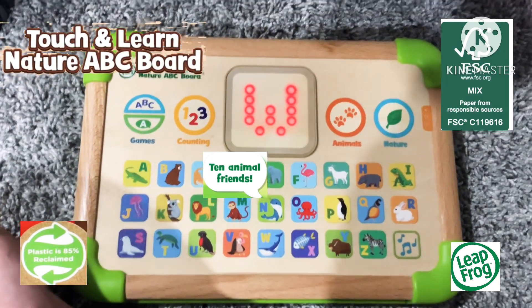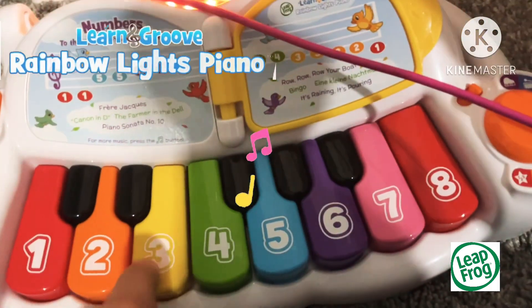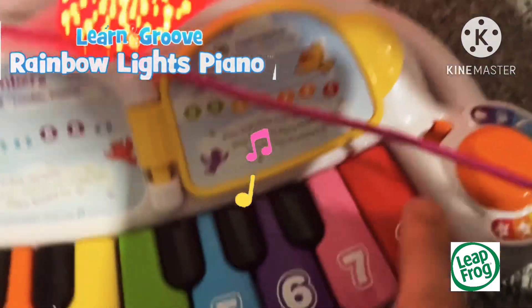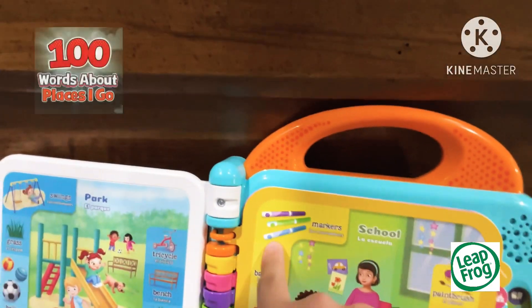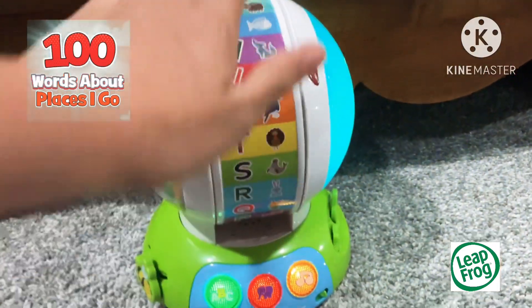Then there's the Touch and Nature ABC Board. Then there's the LeapFrog Rainbow Lights Piano. One hundred words about places I go. The Touch of Pictures to bring stories to life.